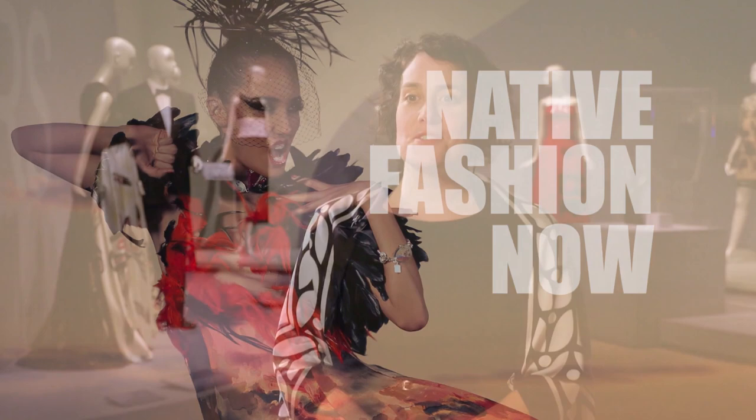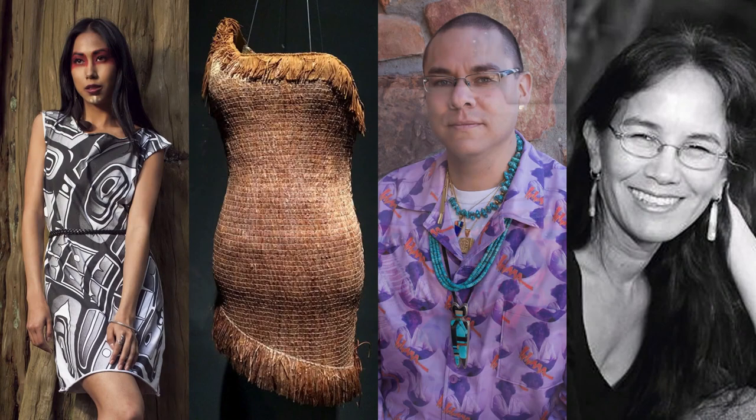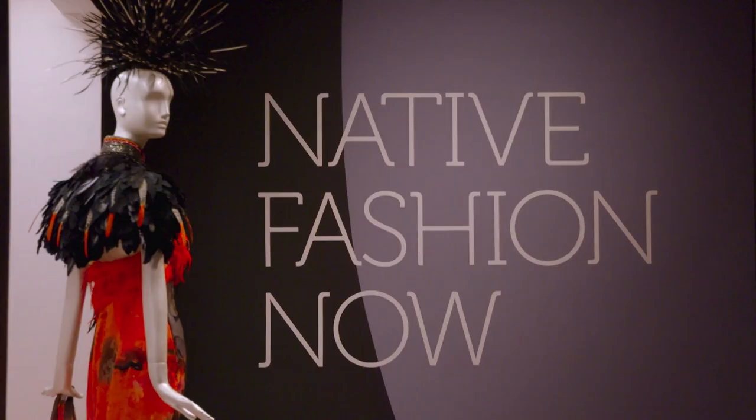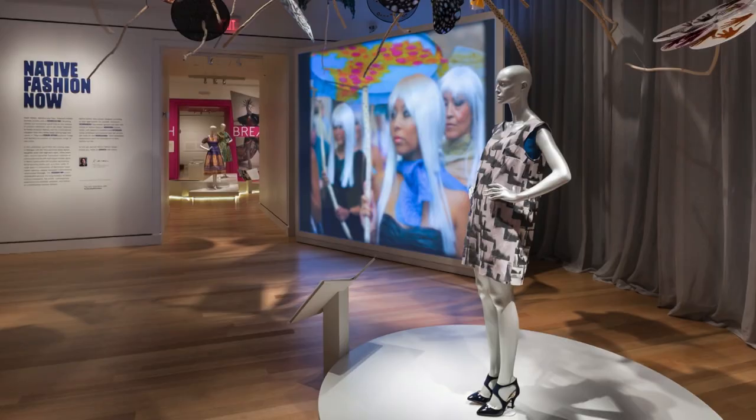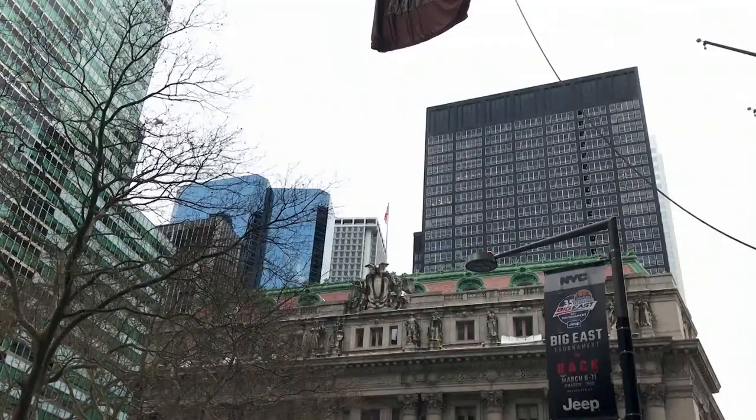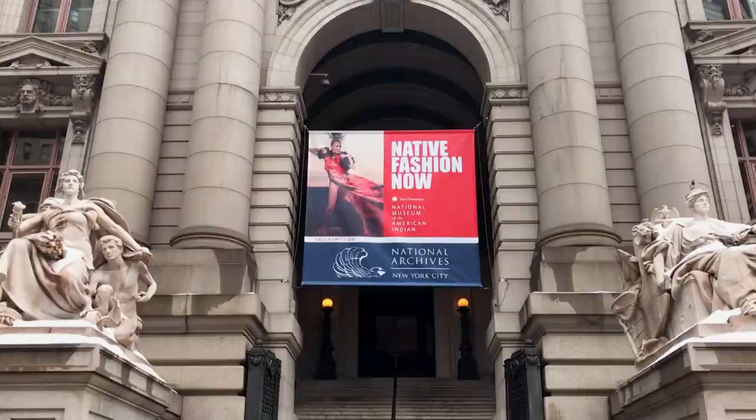Native Fashion Now is an exhibition celebrating the incredible depth and breadth of contemporary Native fashion created by artists from the United States and Canada, from dozens and dozens of tribal communities. Karen Kramer is the curator of Native Fashion Now, which originated at the Peabody Essex Museum in Salem, Massachusetts. It has traveled around the country, and fittingly, New York City, a fashion capital of the world, is its last stop.